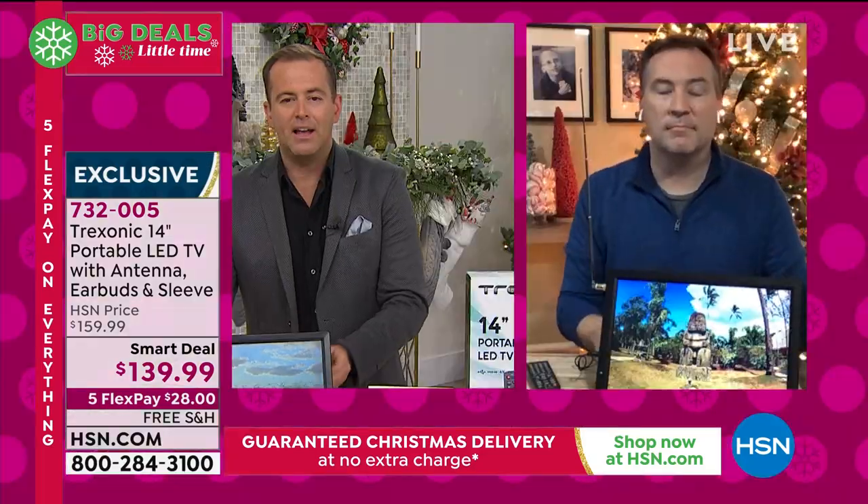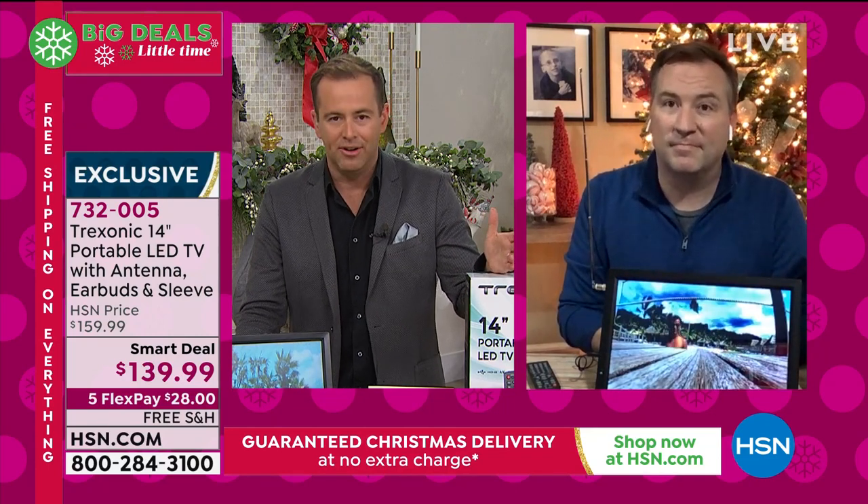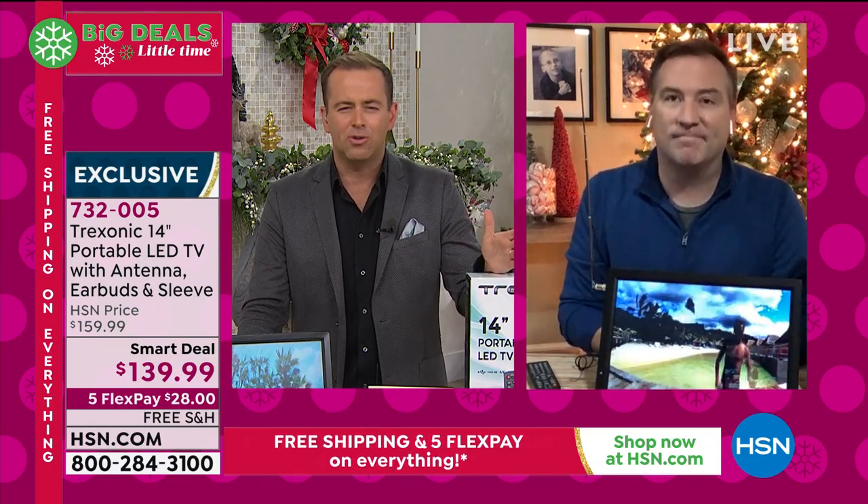Joe, while I've got you there, one of the big deals launching today is the Samurai Safety Alarm — buy one, get one, for I think the lowest price ever at $29 and change with free shipping. Joe, give us sixty seconds.